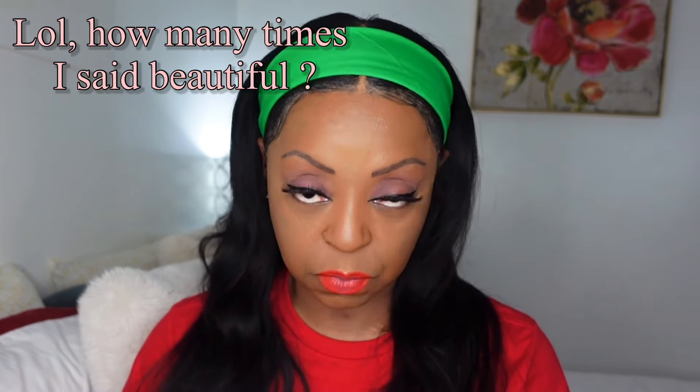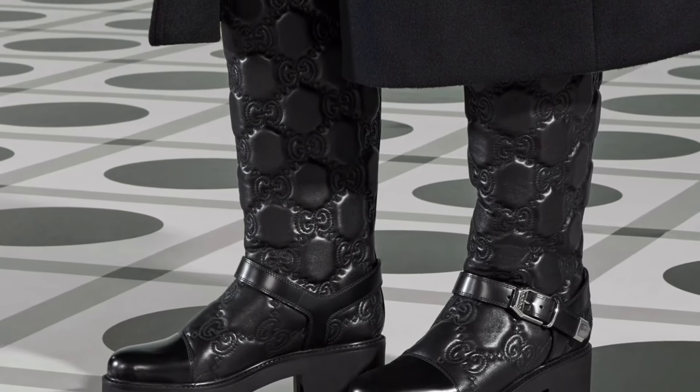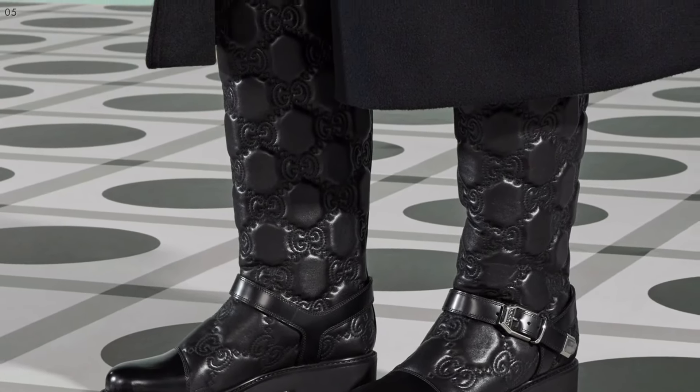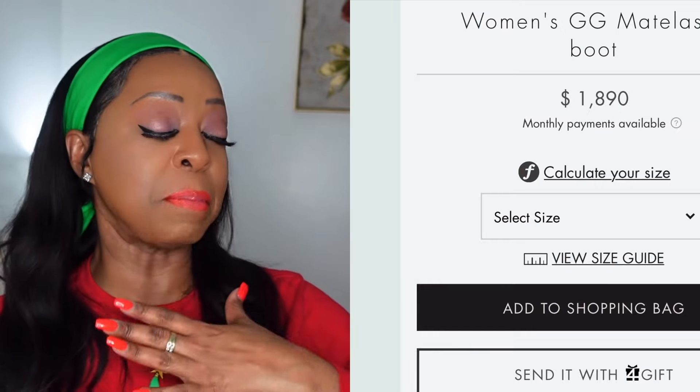Next up is a pair of Gucci boots. These boots are beautiful — they all have a little shine but not too much. I love the bottom which gives you a lot of traction so you won't slip. The detailing is gorgeous, and it has the Gucci symbol all around it. If you're going to spend money on a luxury item, you better see the name somewhere. These retail for $1,890. You could pair it with a plain little shirt and look nice with a new purse.